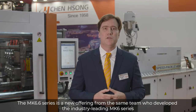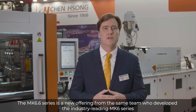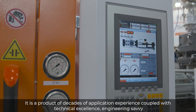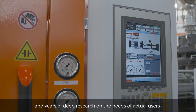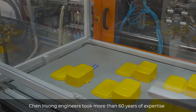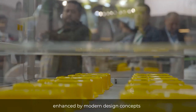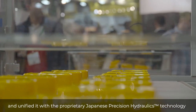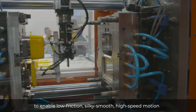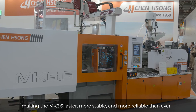The MK 6.6 series is a new offering from the same team who developed the industry-leading MK 6 series. It's a product of decades of application experience coupled with technical excellence, engineering savvy, and years of deep research on the needs of actual users. Censong engineers took more than 60 years of expertise, enhanced by modern design concepts, and unified it with proprietary Japanese precision hydraulics technology to enable low friction, silky smooth, high-speed motions — making the MK 6.6 faster, more stable, and more reliable than ever.